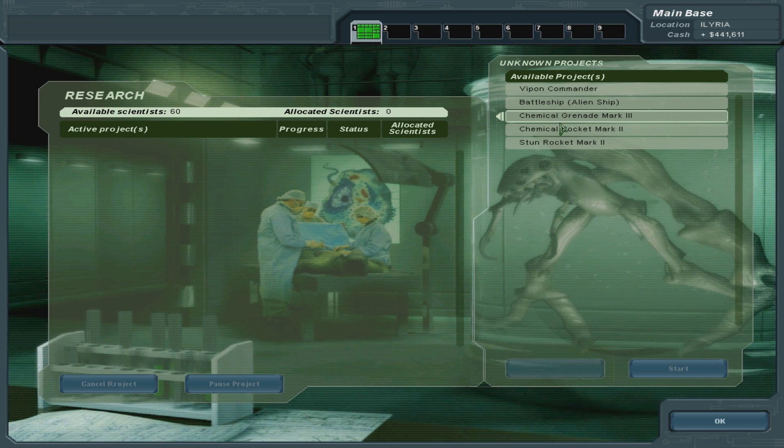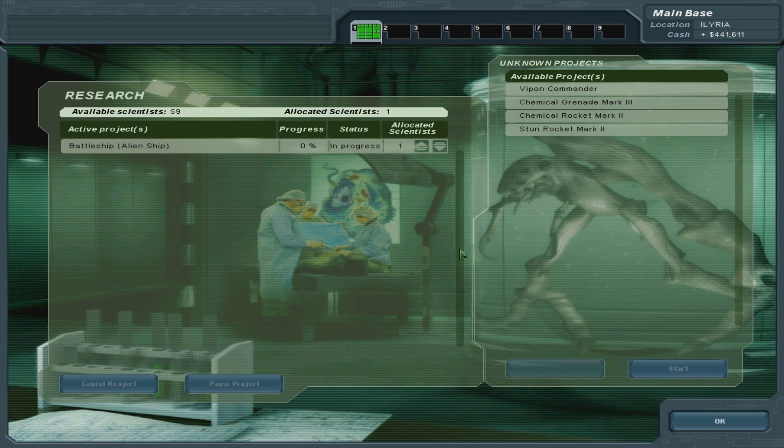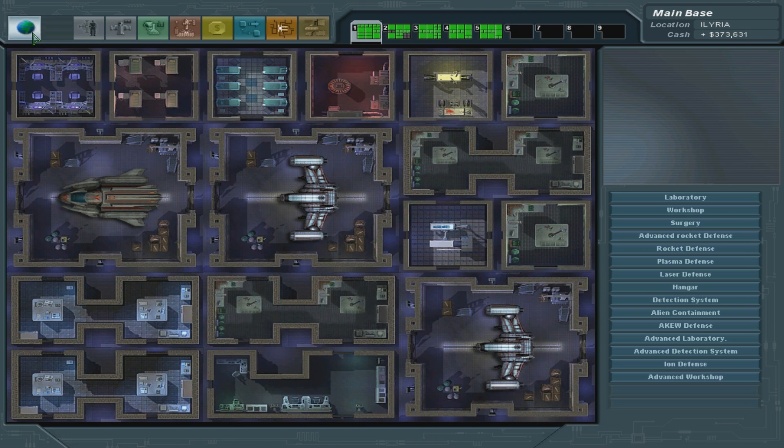Chemical grenade, chemical rocket. Let's do the battleship first. Is this the first one we... no, it's not the first UFO. We've been researching other UFOs as well, haven't we?